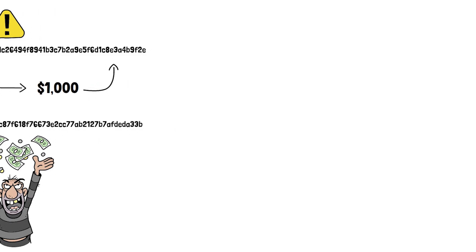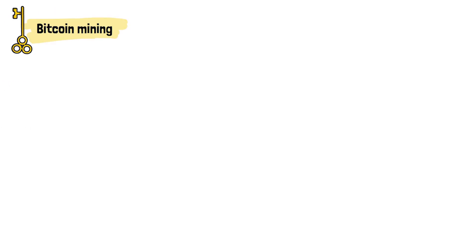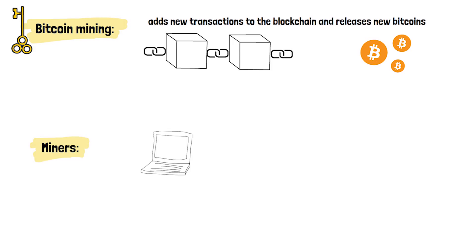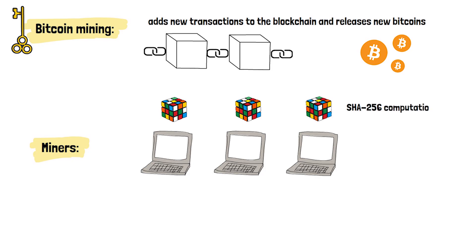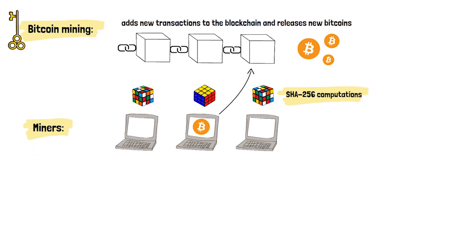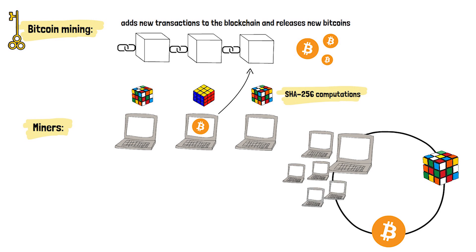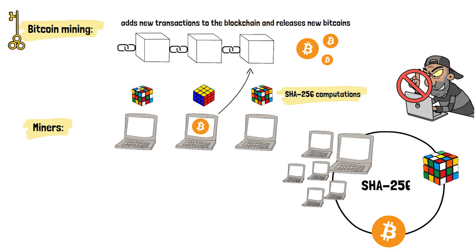SHA-256 does more than just detect fraud — it's the key to Bitcoin mining. Mining is the mechanism that adds new transactions to the blockchain and releases new Bitcoins into circulation. Miners are computers that compete to solve complex mathematical puzzles based on SHA-256 computations. The first miner to solve the puzzle gets to add the next block to the Bitcoin chain and earn the block reward. This creates a strong cycle of security: miners compete to solve SHA-256 puzzles, earning rewards, which attracts more miners, making the network even harder to attack.